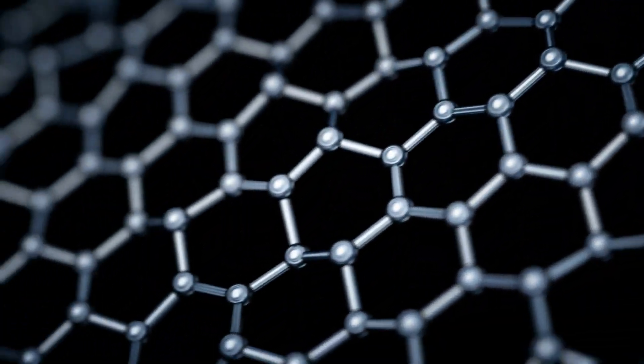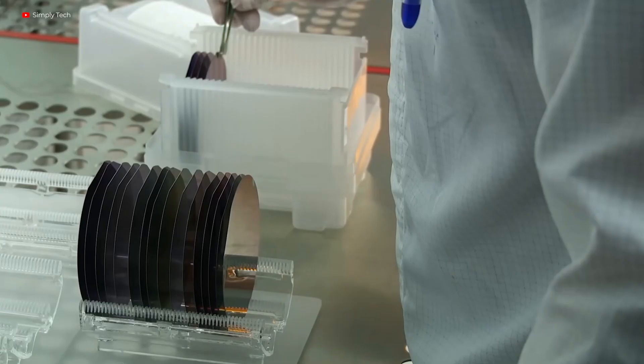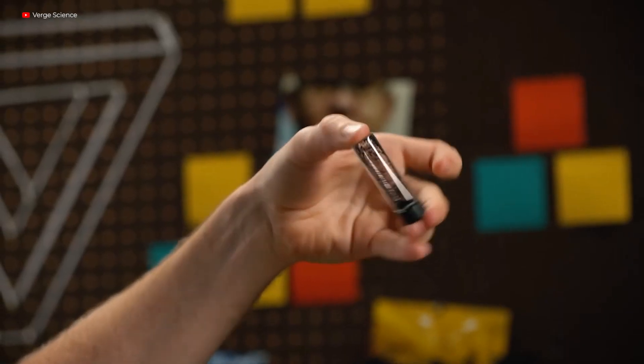Graphene is a tightly packed thin layer of pure carbon bonded in a hexagonal honeycomb lattice. Because it is endowed with an abundance of astonishing traits — from being the best known conductor to the thinnest known compound — it is also widely regarded as a wonder material. Moreover, it also has amazing light absorption traits and strength, and is even considered ecologically friendly and thus sustainable.